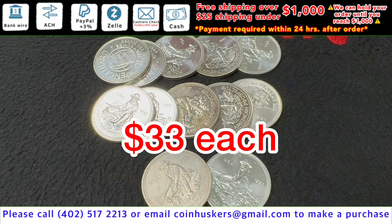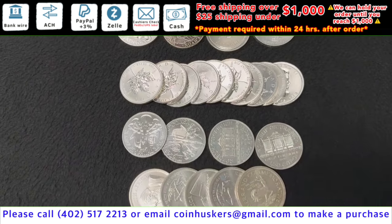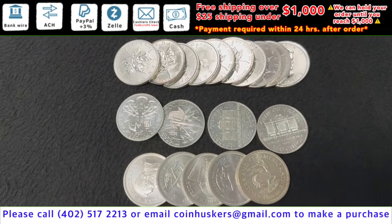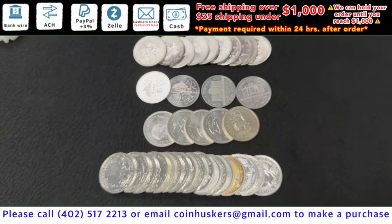Silver impaired sovereigns have a mix available: Athena coins, Noah's Arcs, Barbados, silver Canadian Maple Leafs, Austria Philharmonics, silver Krugerrands, and Britannias. These are going to be $1.25 over spot.